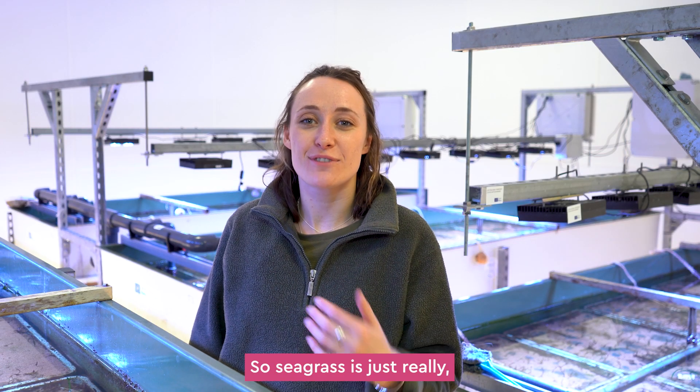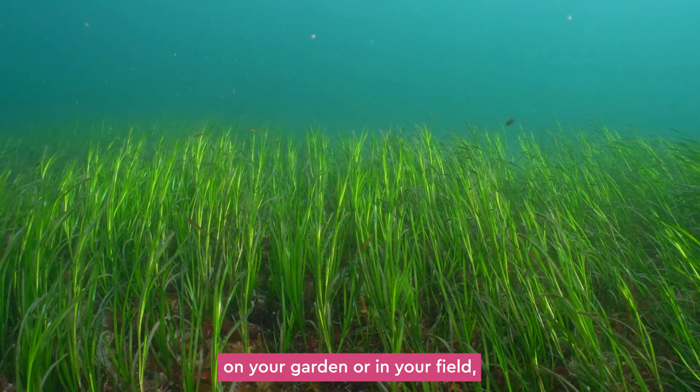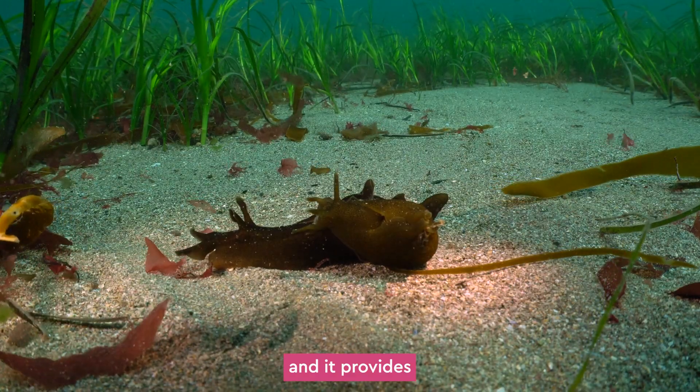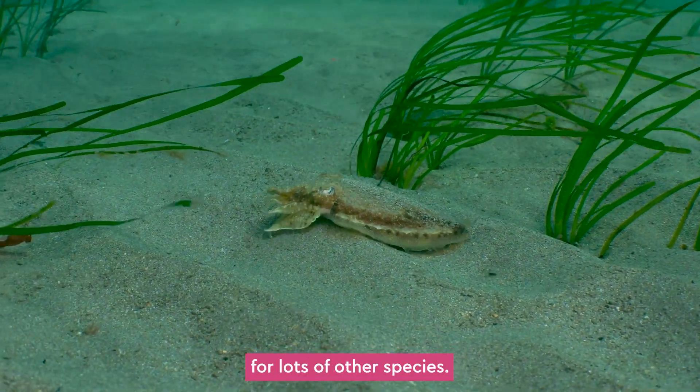Seagrass is really similar to the grass in your garden or in a field, but it lives completely in the sea and it provides loads and loads of habitat for lots of other species.